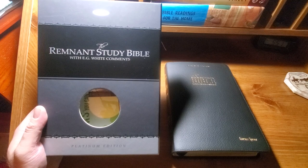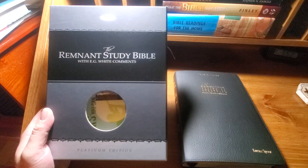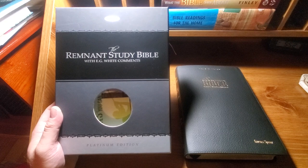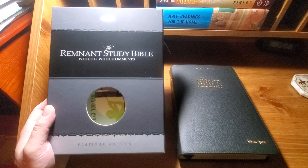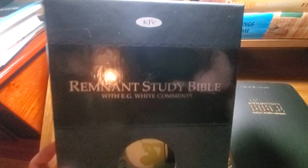Hi there, today I'm going to do a quick review of the new Platinum Edition of the Remnant Study Bible. This edition hasn't been out too long. The Remnant Study Bible has been around since around 2010 or 2012, I'm not 100% positive on that, but it's been around for quite a while. I've owned one of the first editions in the past, but when I seen this new Platinum Edition get released on the internet, being the Bible collector I am, I said I need to get one of those.